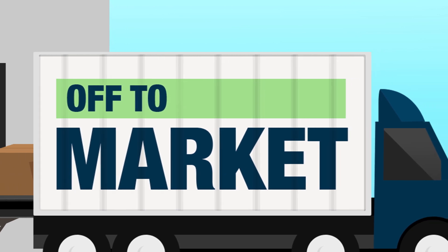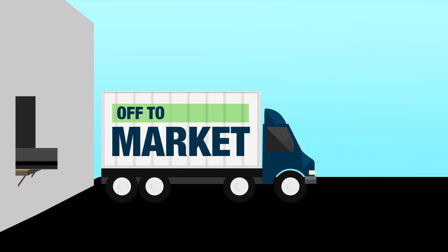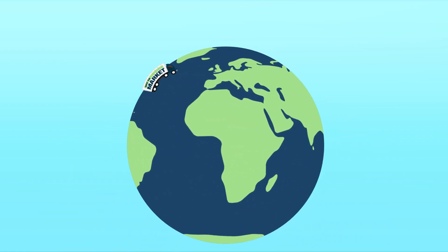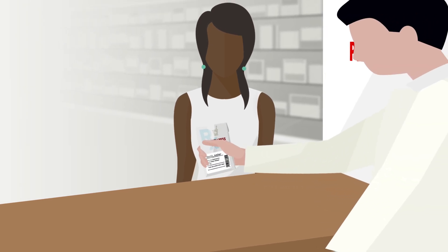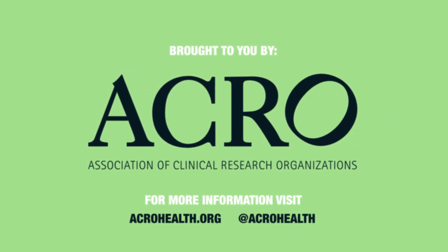Once approved, the drug is then sent to market. Even after the drug is approved, CROs continue to monitor its safety and efficacy. That's how CROs help new treatments get to patients sooner — patients like Amber. To learn more, visit acrohealth.org.